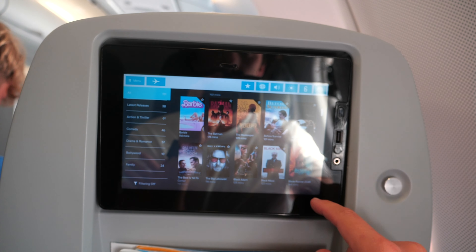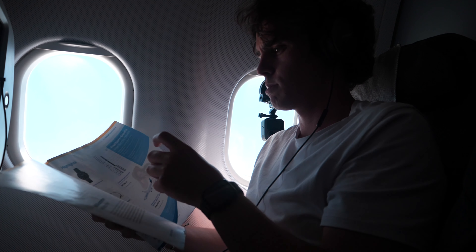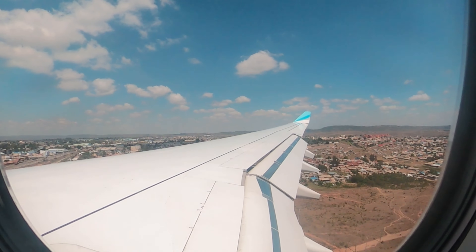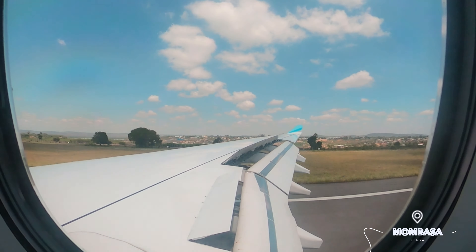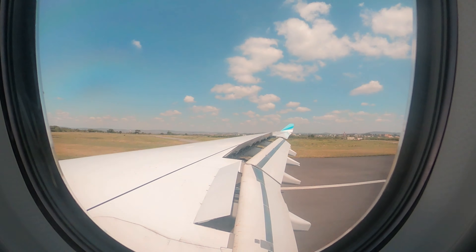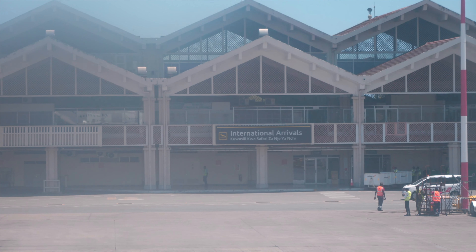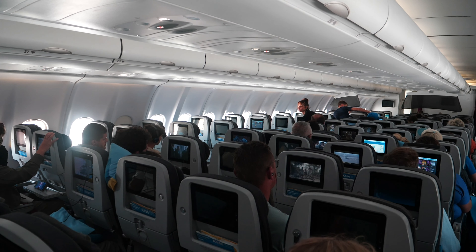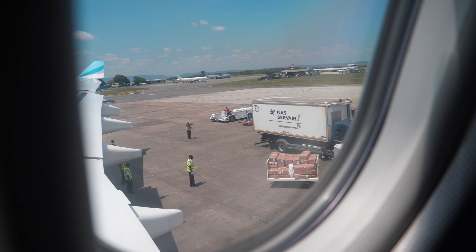Before you even notice, the approach has already started. This stop is to pick up final passengers and refuel the aircraft. Little did I know that this would last around two and a half hours. As a result, everyone was craving a cold drink and some food — however, this had to wait a little longer.